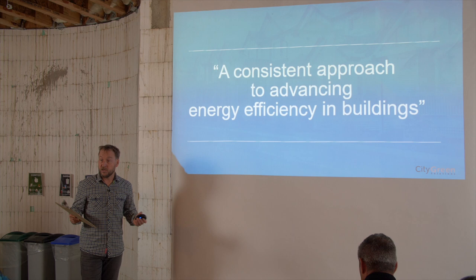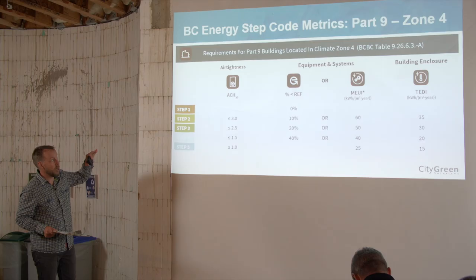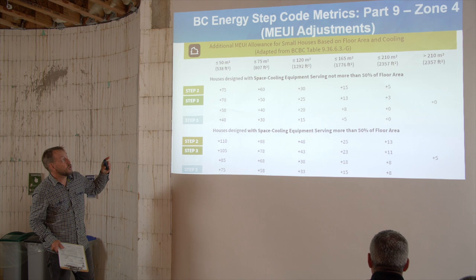The Step Code sets a series of measurable energy efficiency targets, and we'll spend a lot of our time looking at these and trying to bring them down to practical terms — what does mechanical energy use intensity really mean in a home? Each step has a different requirement. Additional changes were made based on the size of the home. If you're building a different sized home, you'll have a different target. If you have space cooling equipment, you'll also have a different target.